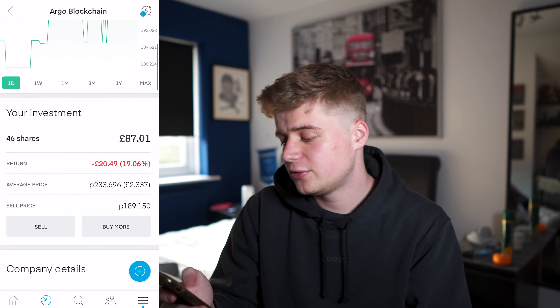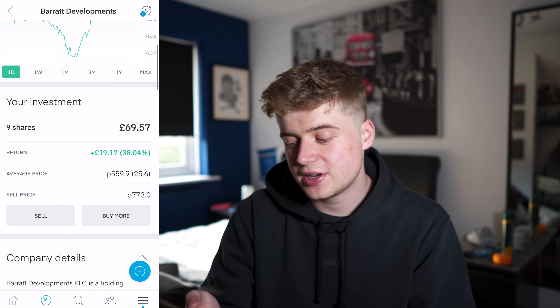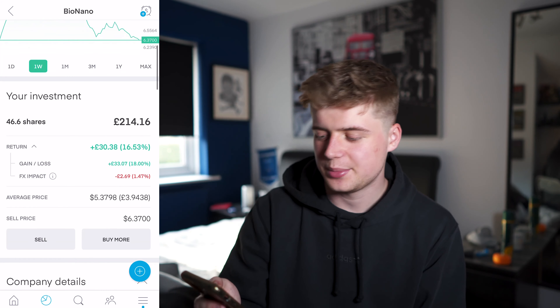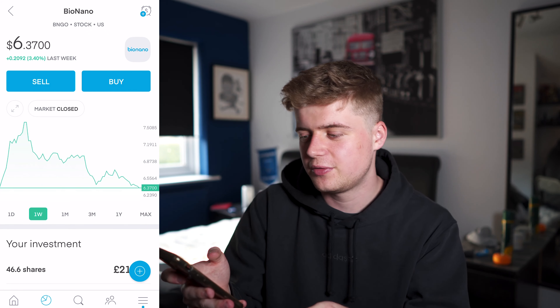We've got 46 shares of Argo Blockchain and I'm down £20. Aston Martin — four shares and I'm up £24. Barrett Developments — nine shares and I'm up £19. BioNanoGenomics — I've got 46.6 shares and I'm up £30. In the last week it's actually gone up 3.4%, so we've actually seen growth with BioNanoGenomics, which is good.